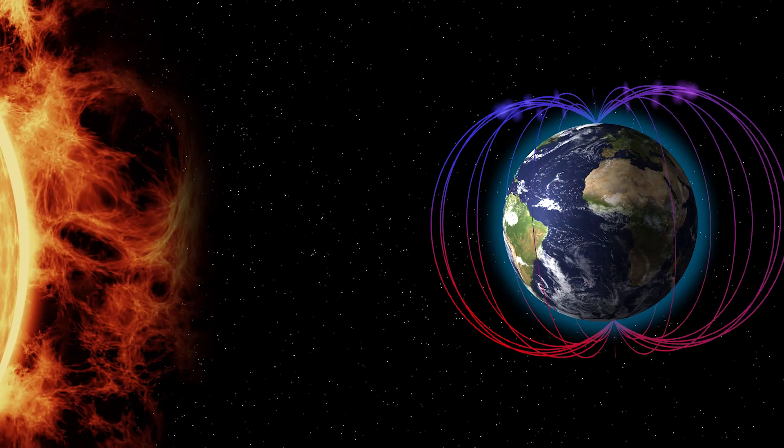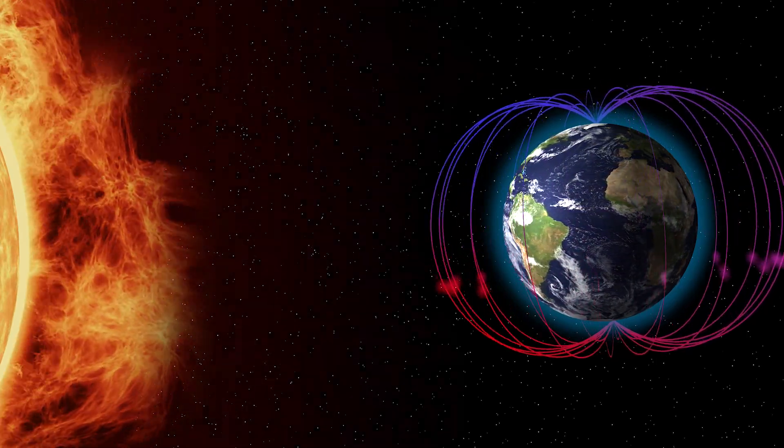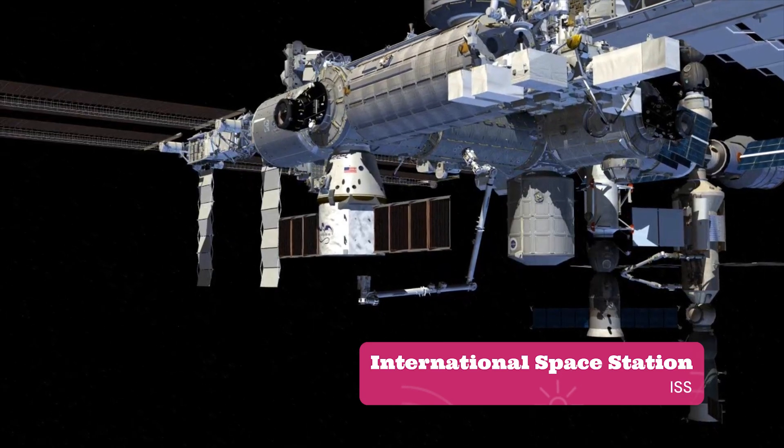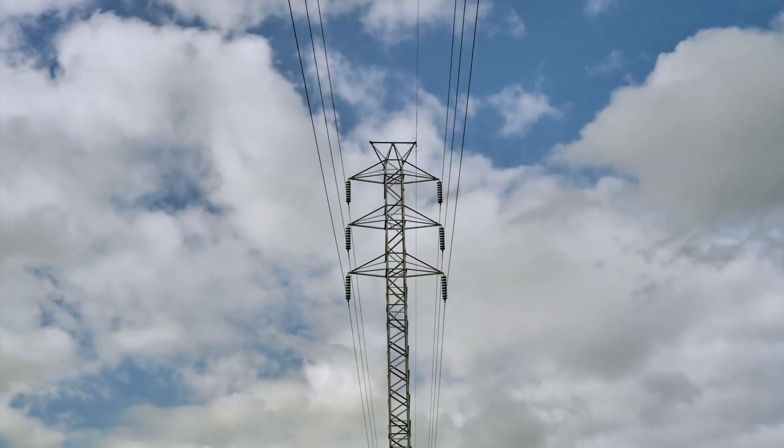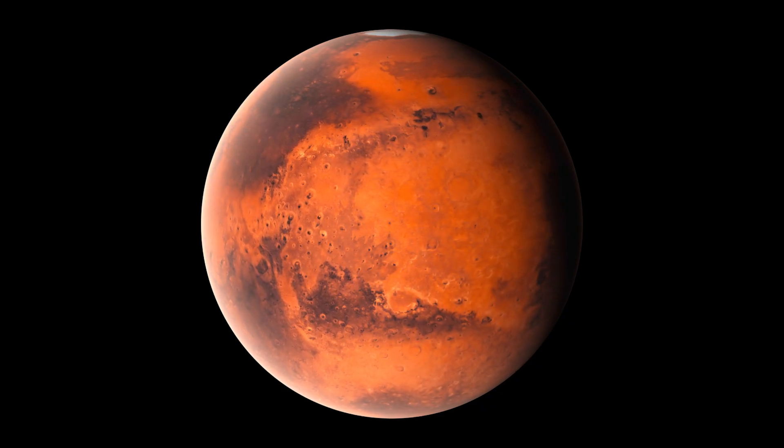As humans spend more time in space and expand our reach beyond low Earth orbit, detecting space weather is going to become a solar-system-wide enterprise. We won't just be forecasting conditions at Earth — for astronauts in transit to the Moon or Mars, space weather is going to be a critical capability to support those operations safely and successfully.